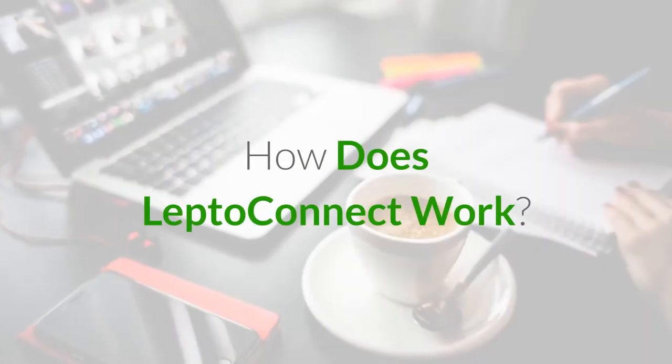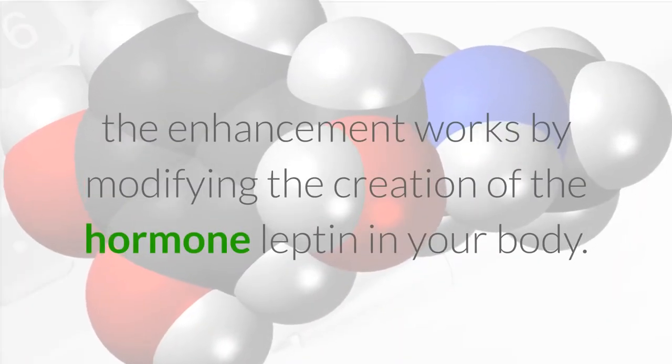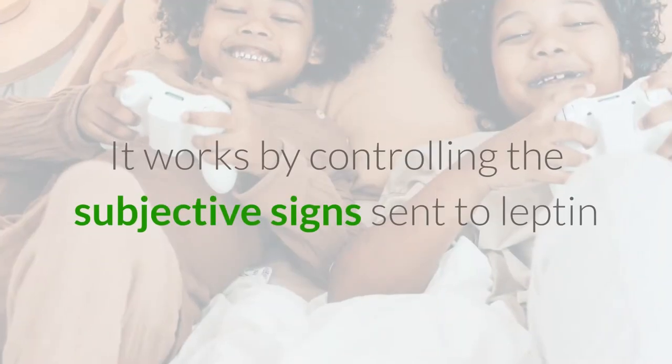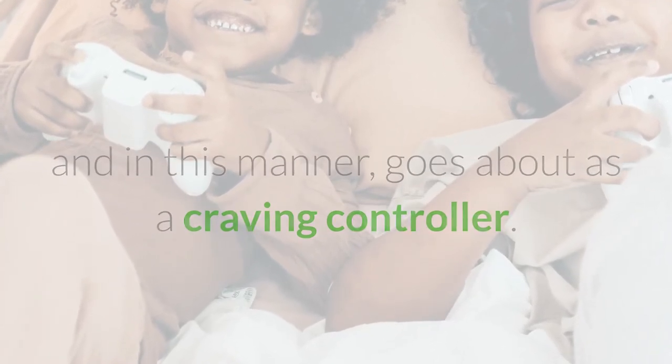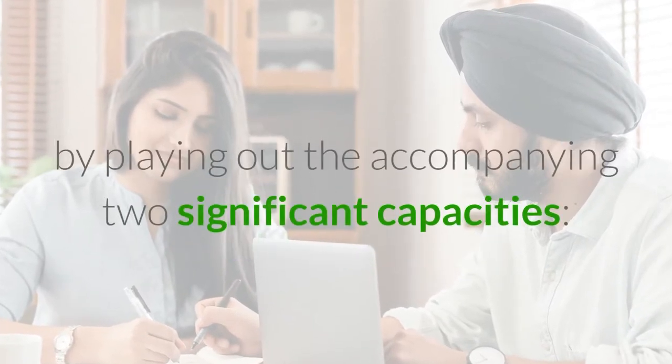It performs its enchantment in a solid manner and encourages you to get to the perfect weight and right shape in the blink of an eye. How does LeptoConnect work? As the name proposes, the enhancement works by modifying the creation of the hormone leptin in your body. It works by controlling the subjective signs sent to leptin and in this manner goes about as a craving controller.